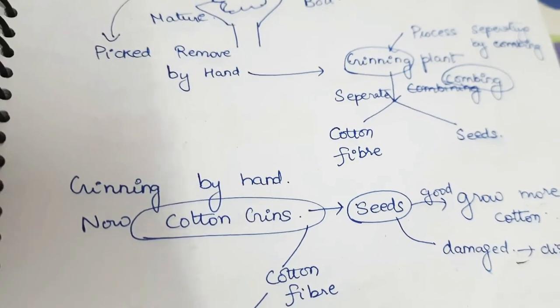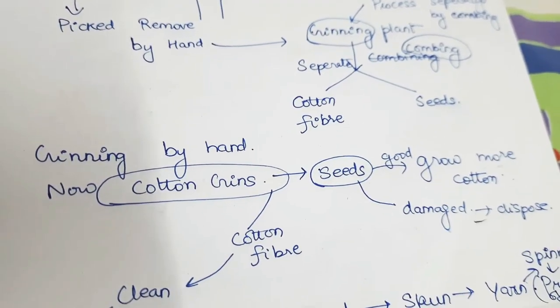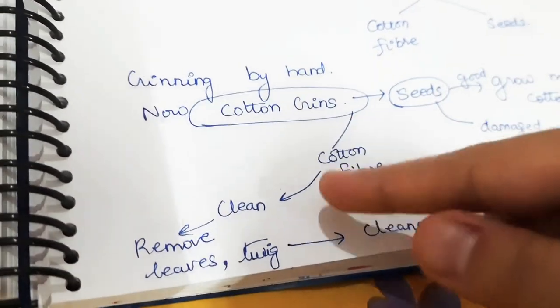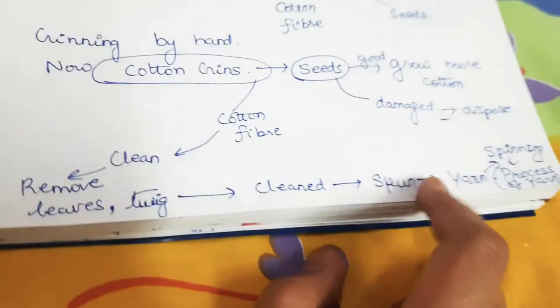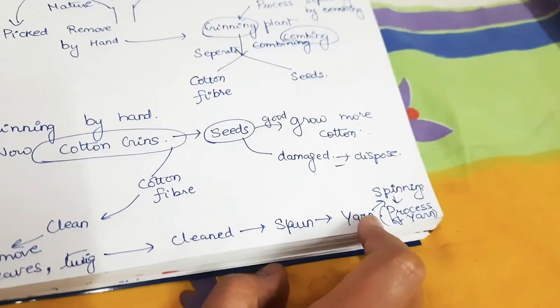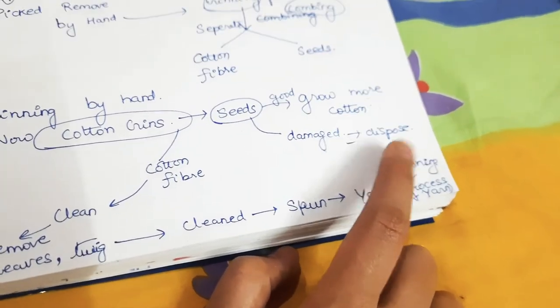In the cotton gin, or ginning, we separate the seed from the cotton fiber. The cotton fiber is then cleaned — leaves and twigs are removed. Clean cotton is then spun into yarn. The process of making yarn from cotton fiber is known as spinning.